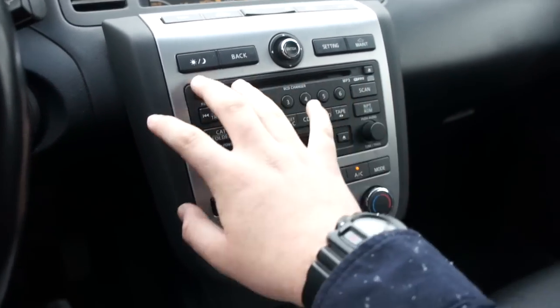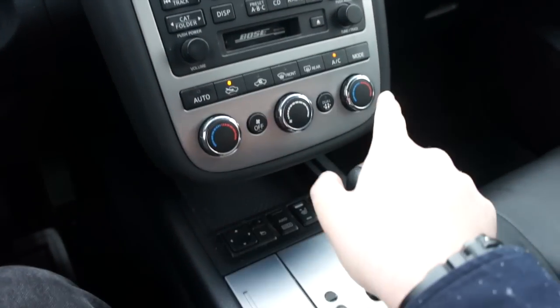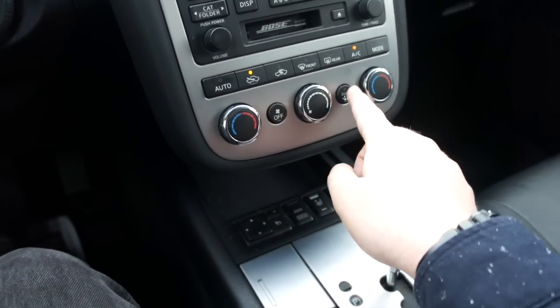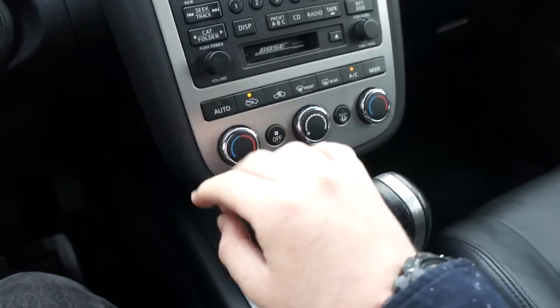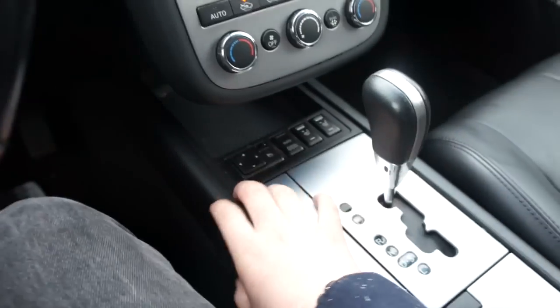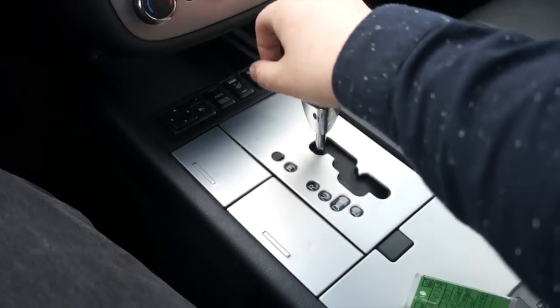There's also a cassette player and easy-to-use radio presets. Below all of that is dual-zone automatic climate control — nice and simple to use, with different zones for the driver and passenger that you can sync or run independently. More storage is back behind this panel, along with power mirror controls, your all-wheel drive lock, and heated seat controls for the driver and passenger.